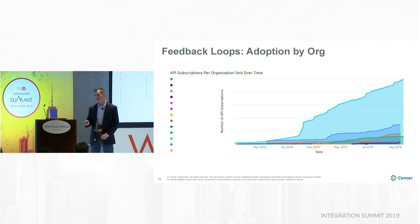My very favorite view is this one — we can slice and dice it by organization, drill up and down organizationally. It helps us identify who is on the right track and who needs help. Tying the feedback loops back to enablement, this shows us who we need to focus on. If you're trying to drive an API program, you need this feedback — it's extremely important to getting to success.